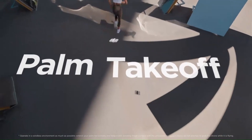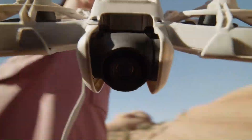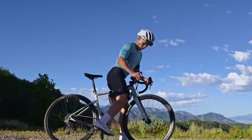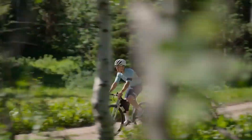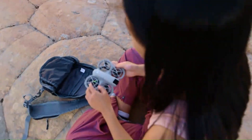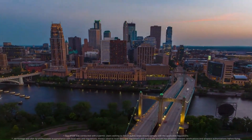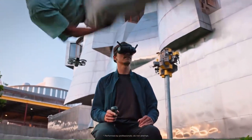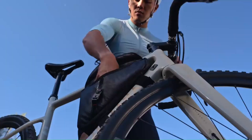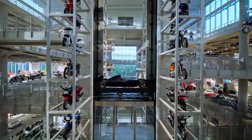The DJI NEO 2 builds on the strengths of its predecessor, introducing significant improvements in camera performance, flight stability, and intelligent features. With its enhanced obstacle-avoidance system, extended battery life, and refined flight mechanics, it sets a new standard in aerial drone technology. Whether you're a professional filmmaker, content creator, or just a drone enthusiast looking for high-end features, the NEO 2 offers an exceptional experience. While its premium price may not appeal to casual users, those who invest in the DJI NEO 2 will find it a powerful and versatile tool for capturing stunning aerial visuals.